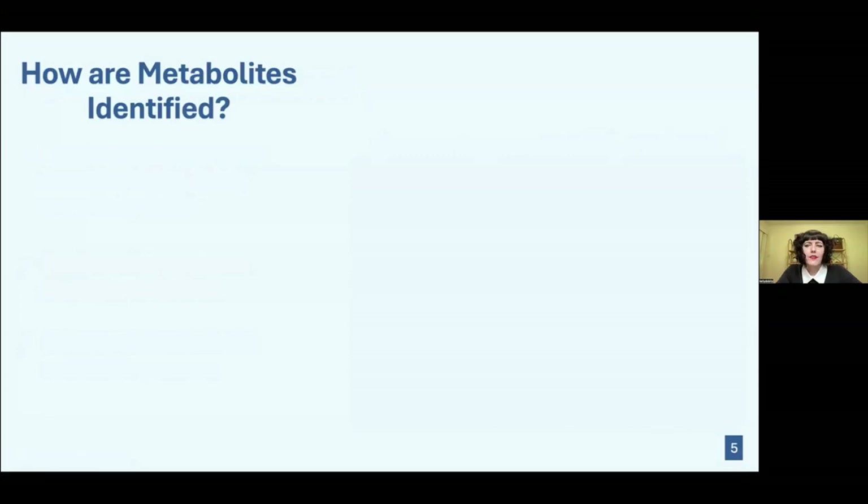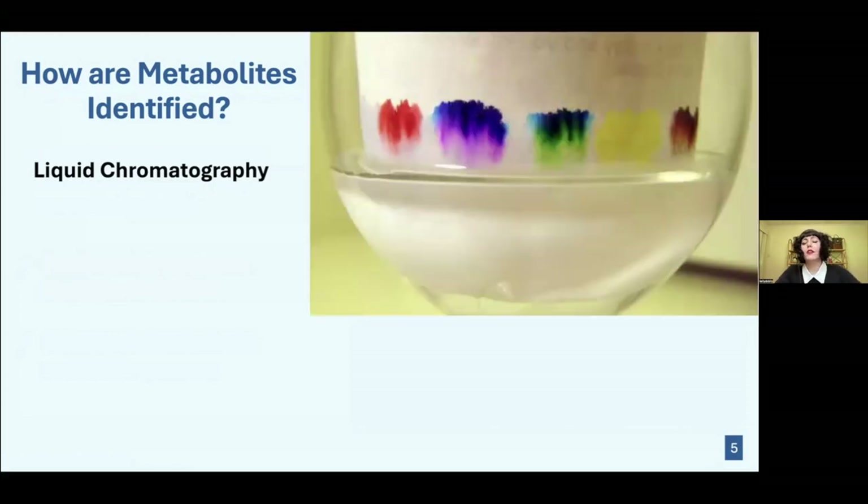If you can identify the metabolite in the process, you can figure out how these microbes are gaining their energy. Water samples were taken from CSW Old and put through a process called liquid chromatography, which separates the compounds in the water sample. It's not unlike paper chromatography — you put a dot of colored ink on paper, dip it in water, and as the water rises it touches the ink and the colors begin to separate.